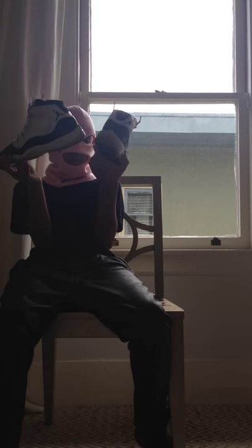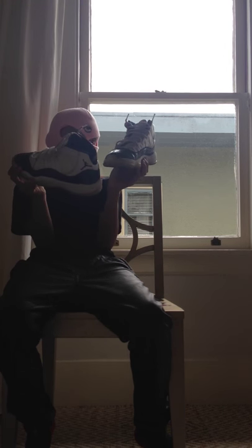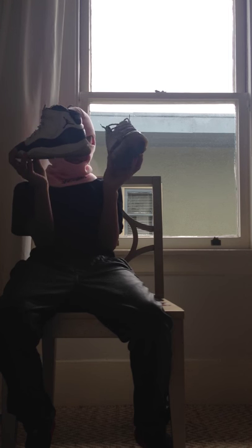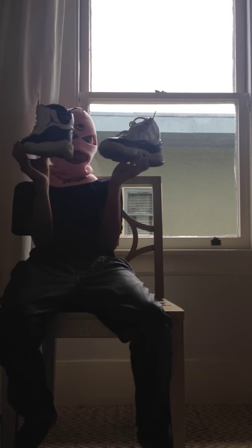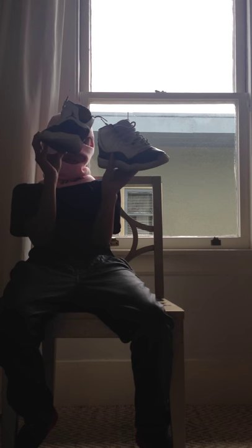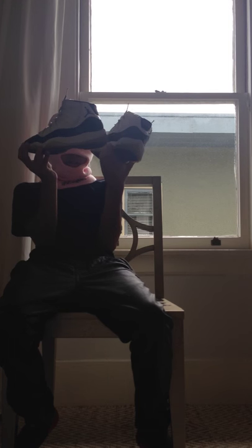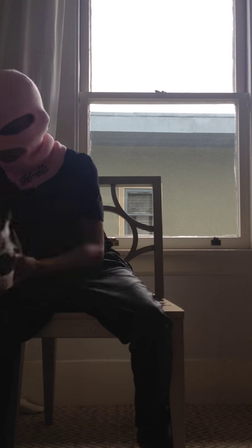These are OG Concords - they're pretty yellow and pretty worn. These were also hand-me-downs from my mom from the very first release of Concords, so they're also pretty rare. The sole is starting to come off but they're hand-me-downs, so why wouldn't you say yes? Probably worth a lot since they're OGs, I just have to re-sole them.